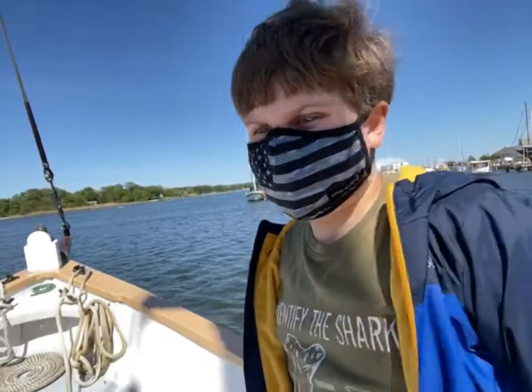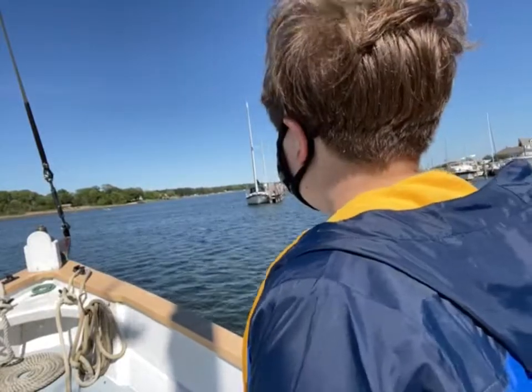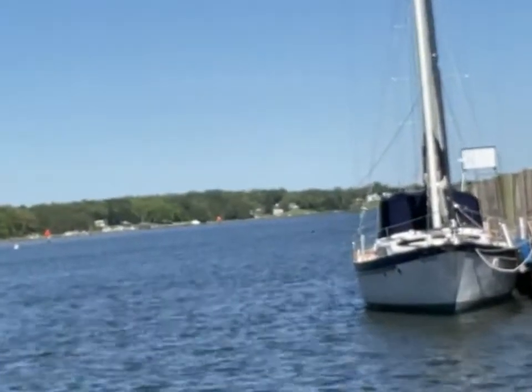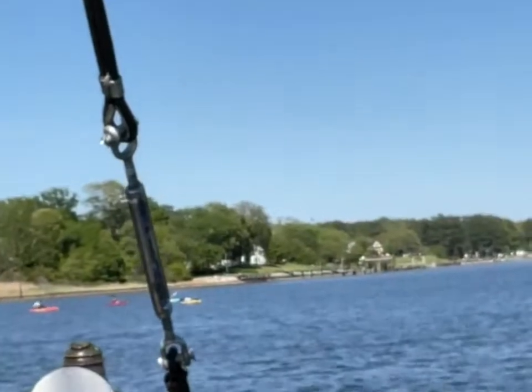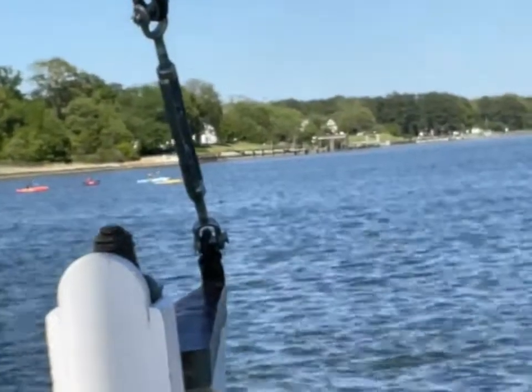Now we're heading out the other way to explore the river further. Over there if you really look closely there are some kayakers. Let me get the camera angle — there we go, you can see some kayaks in the distance.